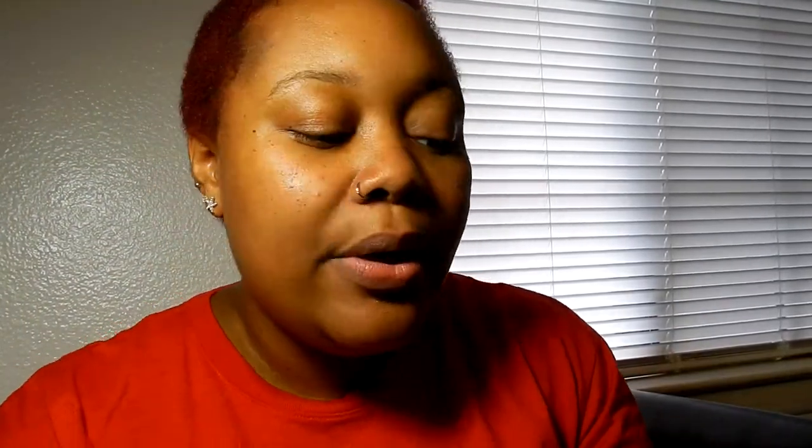For the lip glosses I'm just going to go ahead and wipe those off. The second is also by Wet n Wild — the zodiac sign is up there, I think that's the cutest thing ever. This one is in the shade Leo. It's a pretty orangey-peachy color — another shimmery color.